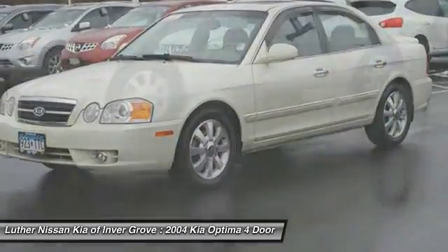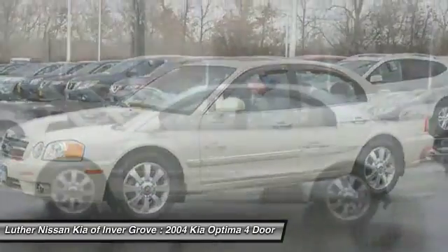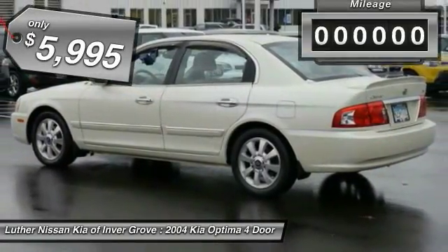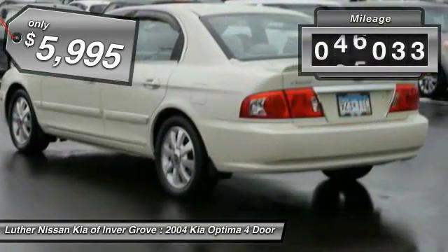Its smooth flowing lines speak of grace and style and offer a strong hint of European luxury, and is priced below $10,000. This vehicle has less than 60,000 miles.